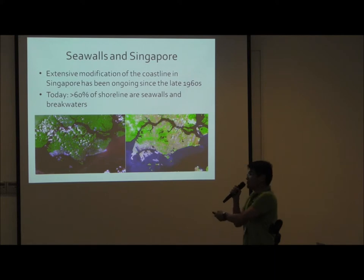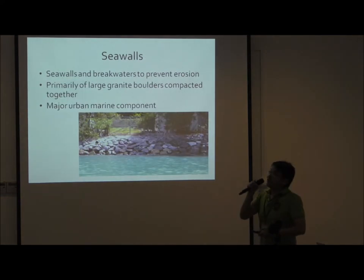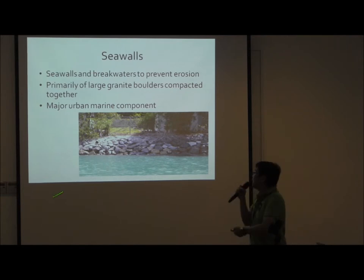I chose a different map of Singapore to show you. This is 1973, this is 2009. Same old story — Singapore has gone through extensive modification of its coastline over the past 50 years. Today, 60% of Singapore's shorelines actually consist of seawalls and breakwaters. They are there to protect Singapore's coastline, to prevent erosion, especially in view of sea level rise over the next decades. They are primarily large granite boulders compacted together, as shown here.